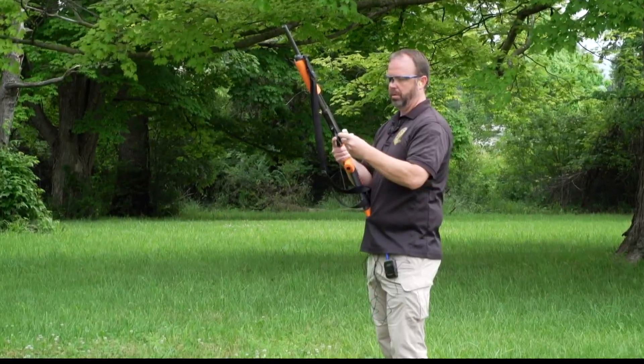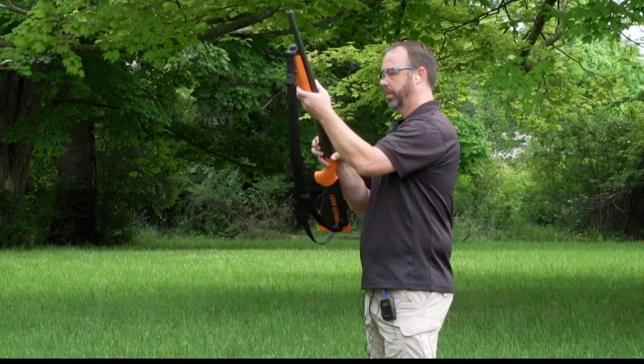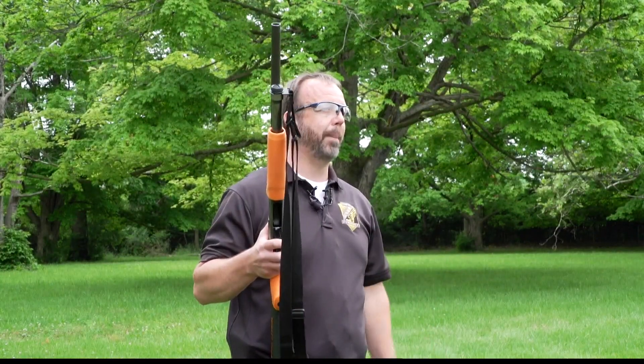Sergeant Michael Daly is a supervisor at IMPD's firearms training facility, where an increasing number of patrol officers are learning to use non-lethal weapons like this one. This is one of those tools that we're trying to say, hey, let's try to save people.